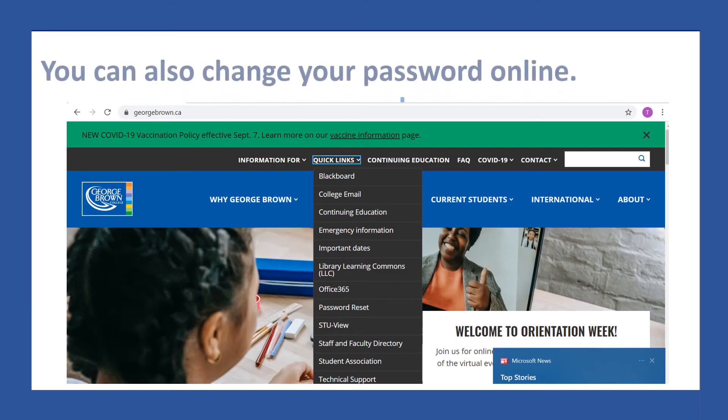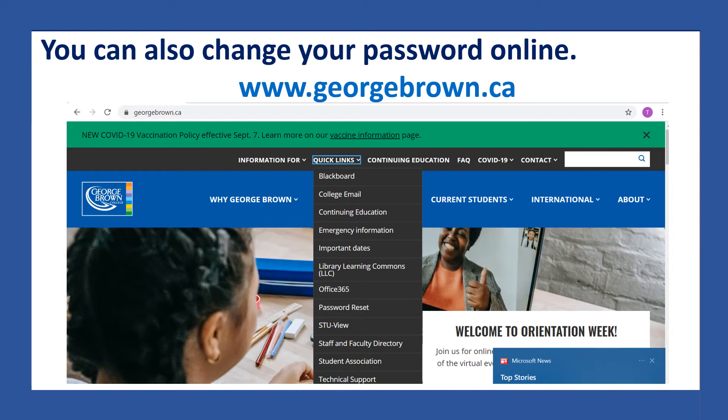You can also change your password online. Remember, online means on the computer and on the internet. So go to Google Chrome or Firefox, and in the address bar type www.georgebrown.ca. Then click on Quick Links, look at the drop menu, and go to Password Reset.